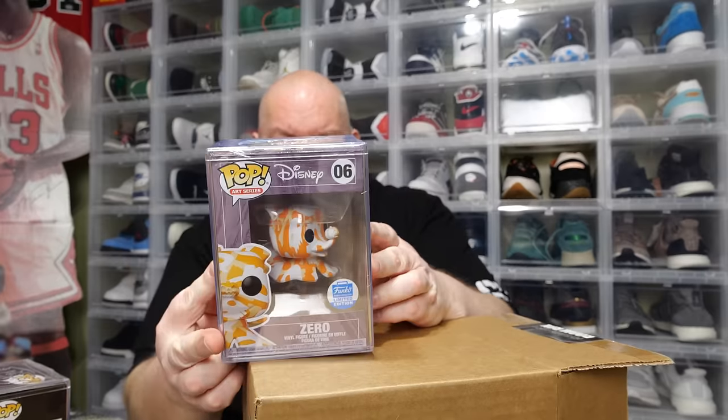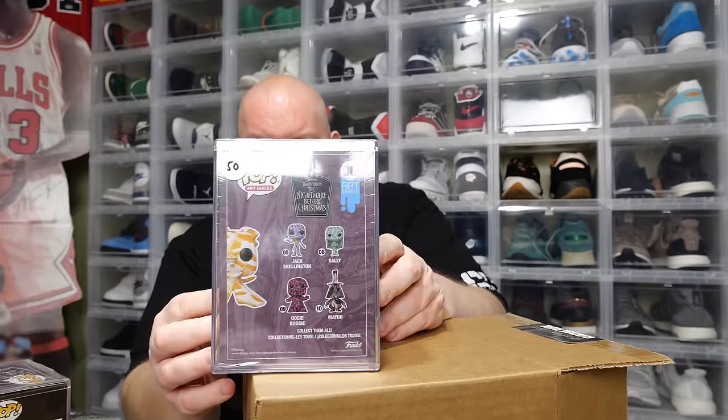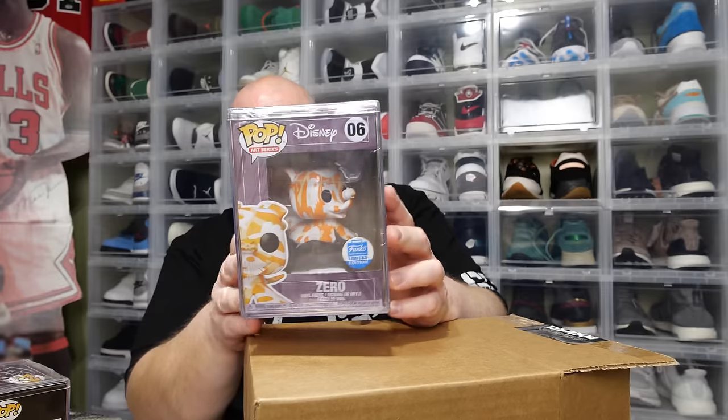Pop one is Nightmare Before Christmas Zero — Funko Shop exclusive. Both of those wrapped art series pops, together the day of packaging were worth about $130, guaranteed at $675. So there should be at least $545 left in the remaining two pops. Is this going to be the big hit box worth over $1,500? Let's find out with pop number three.